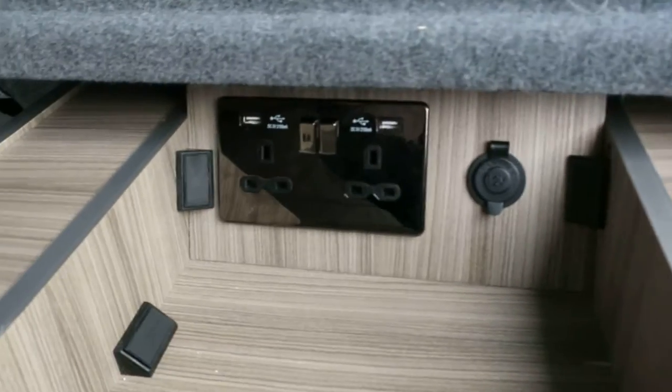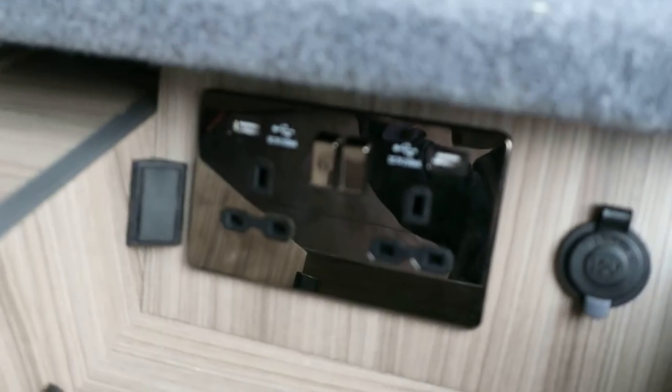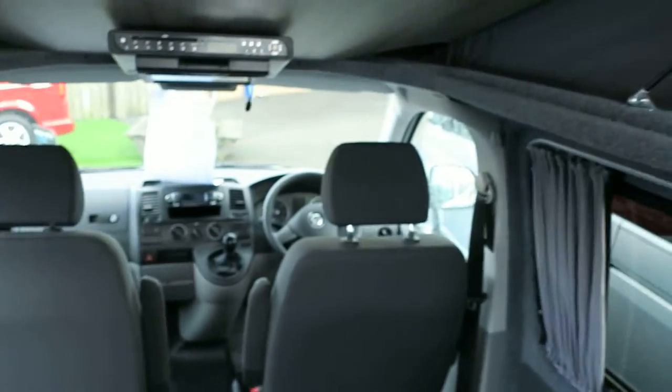Now this van is also fitted with a cassette toilet which is hidden away in there. You've got electric sockets, USB point. It really is a super super van.